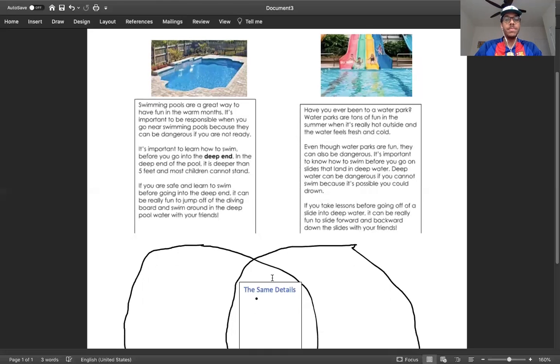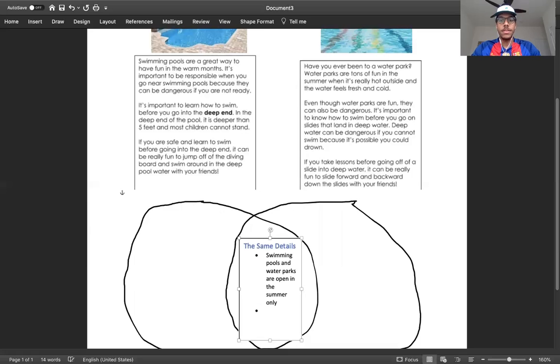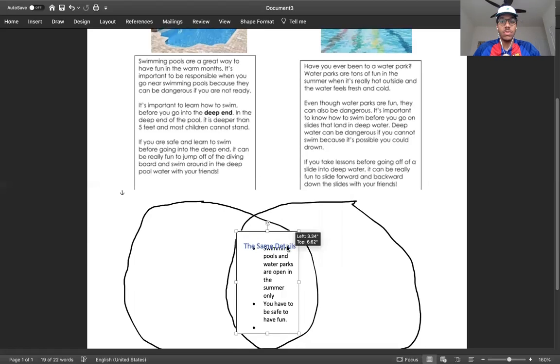I heard some details that were the same. I'm going to look at my Venn diagram and note all the same details. The first one is: swimming pools and water parks are open in the summer only when it's hot outside. The next one is you have to be safe — you have to be safe to have fun, because if you try to go into the deep end without being ready, it won't be fun.